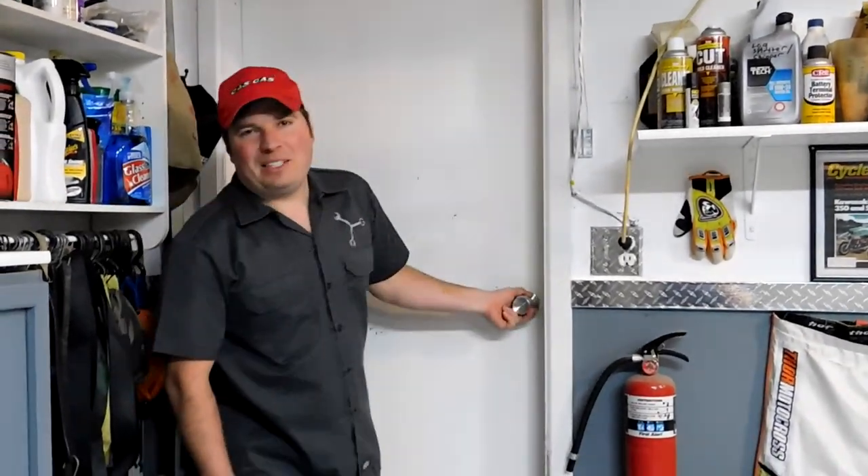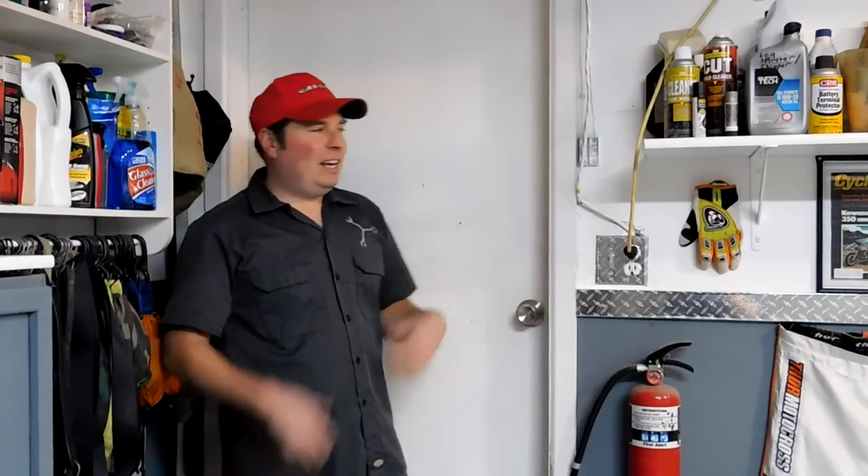Welcome everybody back to the Junk Man's Adventures. I'm the Junk Man and it's time to do another garage tour. This was kind of inspired by Matthew at How To Motorcycle Repair. Check out his channel - I'll put a link in the description. He has some real good videos.